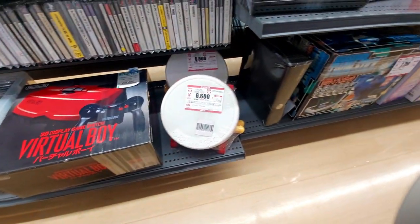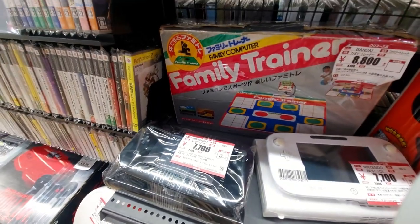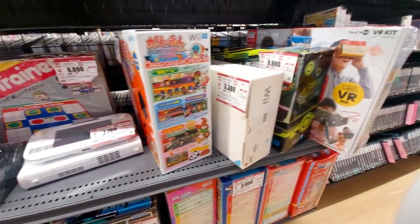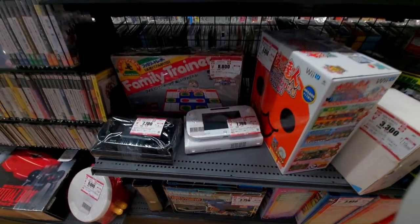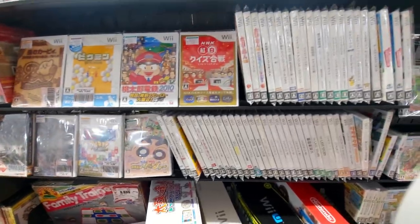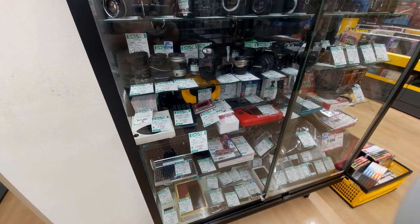Xbox 360. Got a Family Trainer here too for 8,800. Wii, VR. We got a Virtuan twin stick.